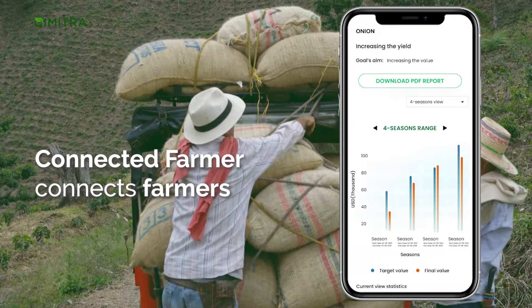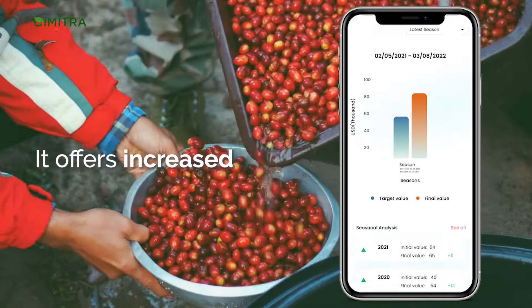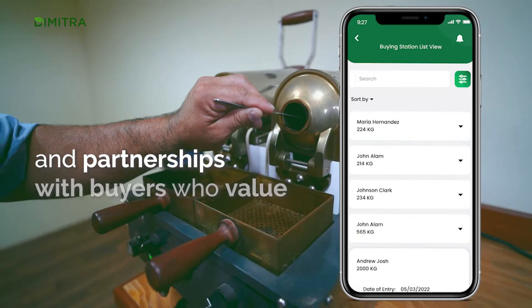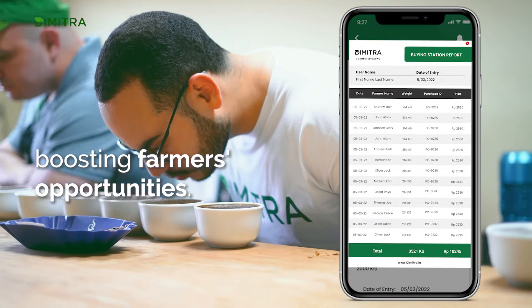Connected Farmer connects farmers to a wide market eager for sustainable, traceable products. It offers increased market access, higher crop value and partnerships with buyers who value quality and sustainability, boosting farmers' opportunities.